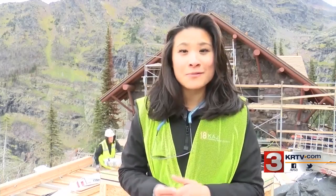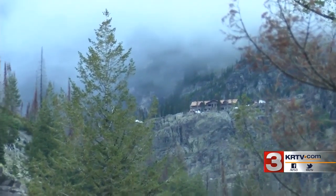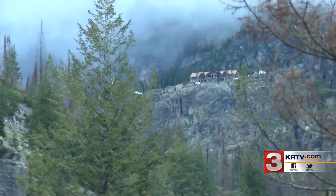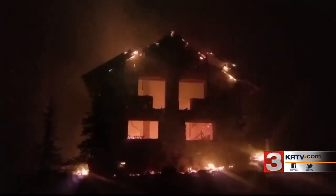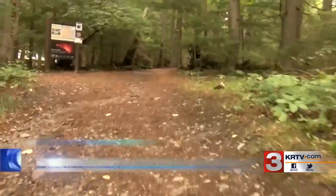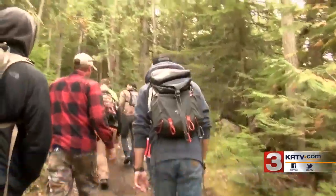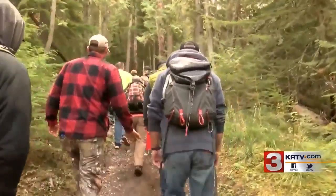12 miles round trip is quite the hike, but it's worth it when Sperry Chalet is your view. Perched at 6,000 feet in Glacier National Park, this is the view people have been waiting to see since the historic Sperry Chalet burned in August of 2017. But this is the part you don't see — the six-mile uphill hike to the chalet. And this is where my day starts, at the bottom of this 3,000 vertical foot incline.